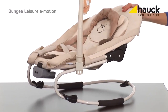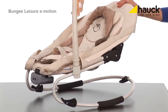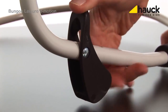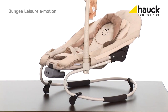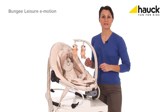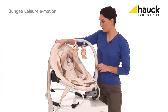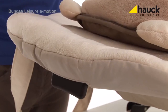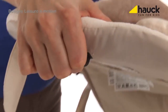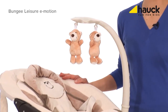The bouncer can either swing or be fixed according to your needs. The backrest can be adjusted in three different positions with just one hand. These functions allow you to feed your baby in comfort or your baby can sleep quietly.